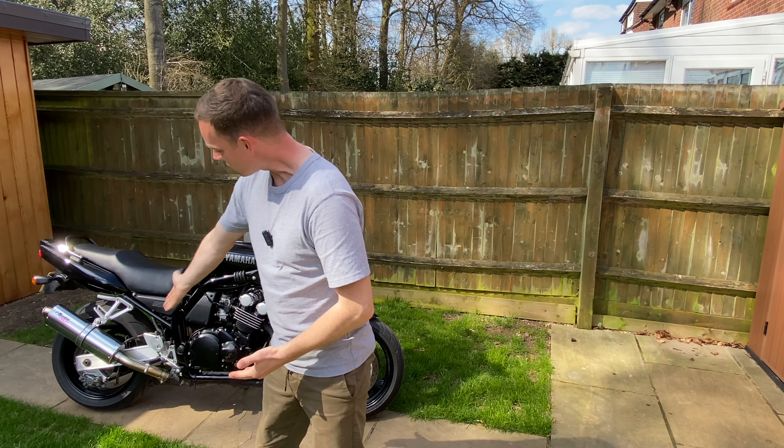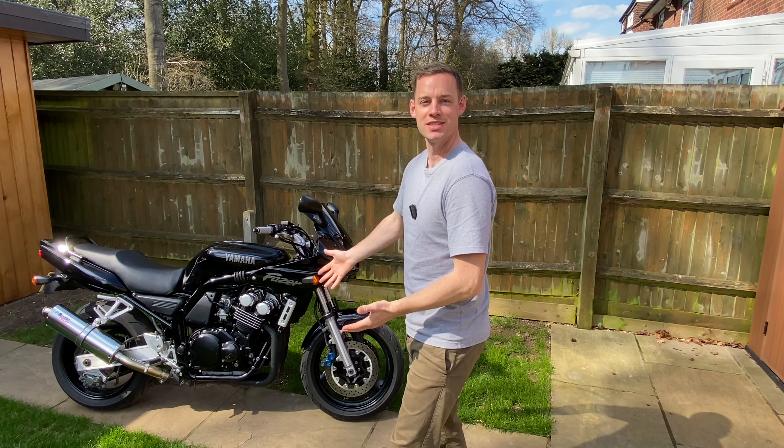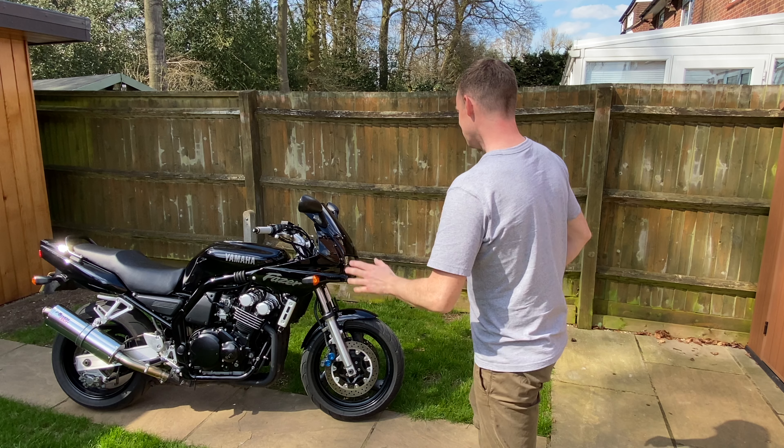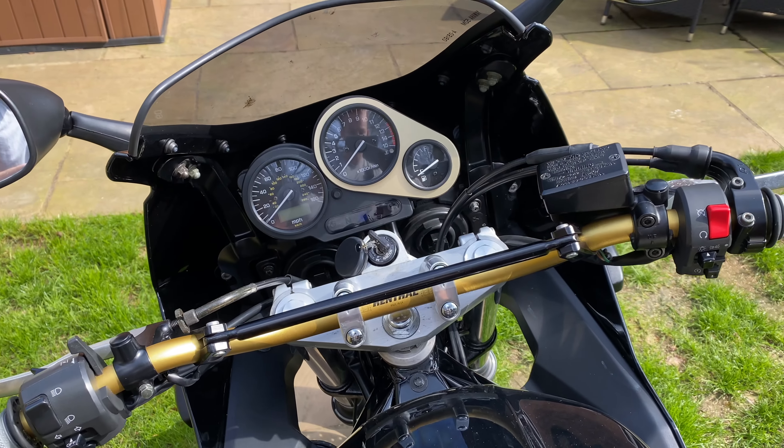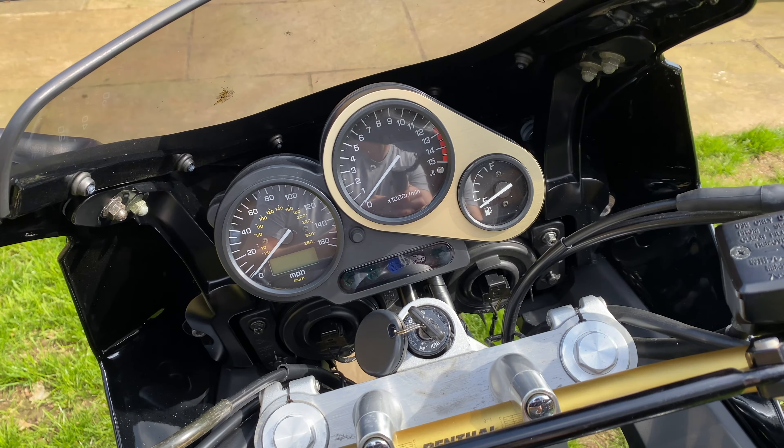You've even got an underslung caliper down there - that's like MotoGP technology in 1998. Even modern bikes like the R1 have an over-the-top caliper, so this thing is miles ahead of the rest.